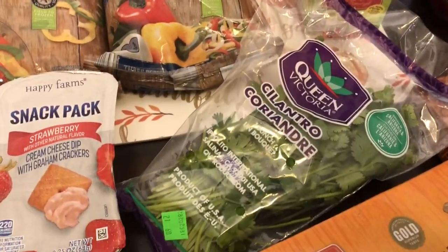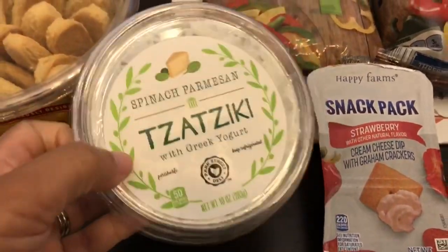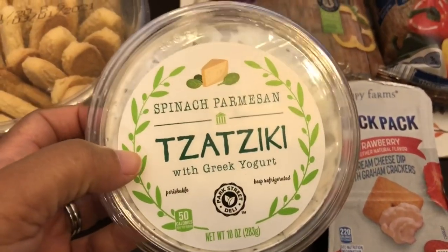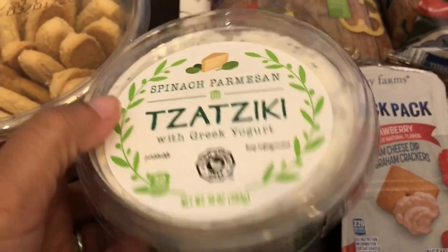I needed some cilantro for a recipe so I grabbed some of that. I've also been wanting to try this for a very long time — I'm planning to use it as a dip.